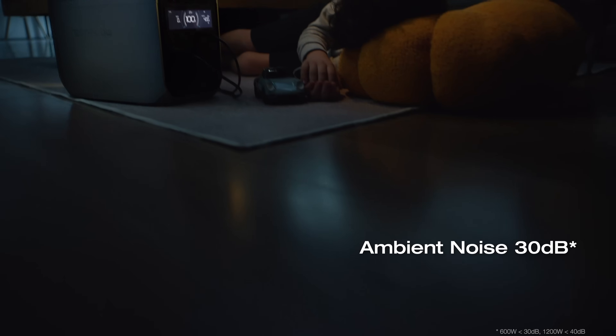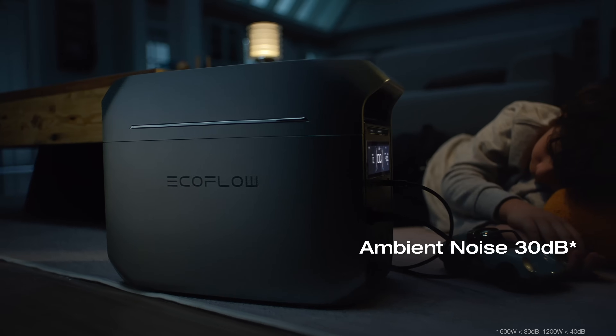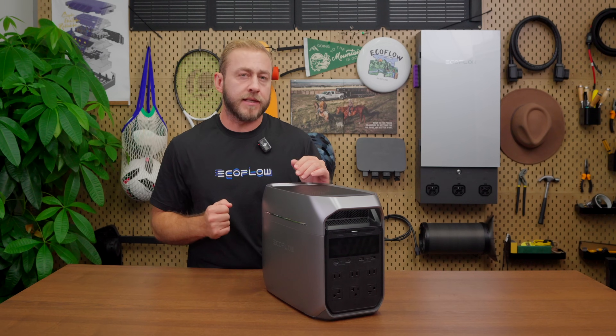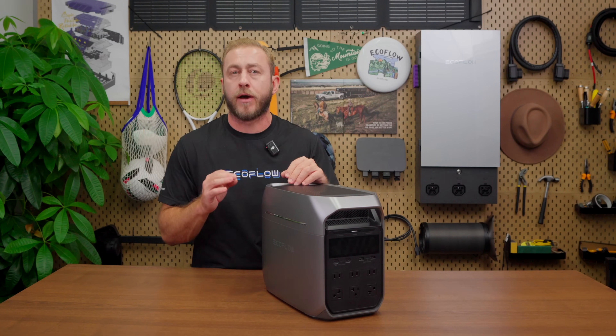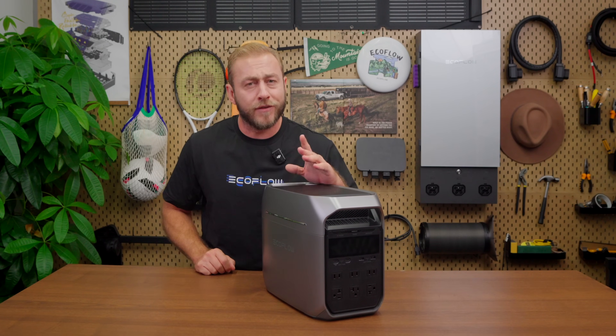Here's something that sets it apart: the Delta 3 Plus operates at a natural ambient noise level of just 30 decibels, comparable to a quiet library. When running below 600 watts, it's practically silent, blending seamlessly into the background. Whether you're camping in your tent or sleeping indoors, you won't even notice it's there.